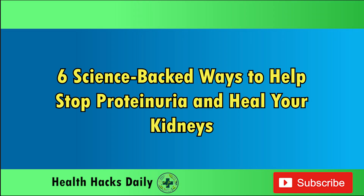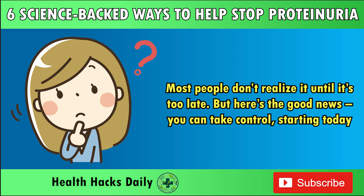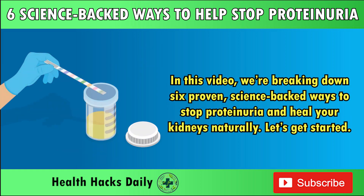6 science-backed ways to help stop proteinuria and heal your kidneys. Did you know that something as simple as protein in your urine could be a red flag for kidney damage? Most people don't realize it until it's too late. But here's the good news — you can take control, starting today. In this video, we're breaking down 6 proven, science-backed ways to stop proteinuria and heal your kidneys naturally.